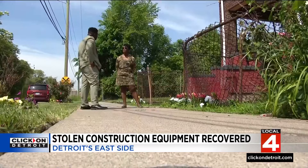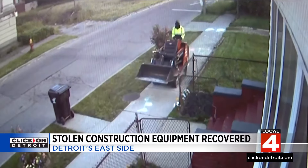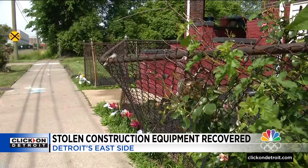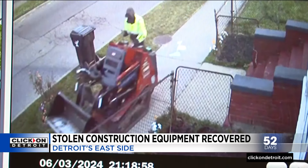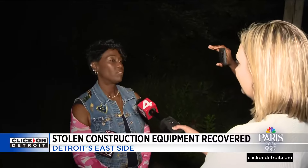A nearby homeowner spotted the missing machine on surveillance camera damaging her property, her fence taking the brunt of it. It was clear the equipment had been stolen. The homeowner, Valencia Daniel, called us about it and we aired the story at six. Someone watching the story realized they'd seen that stolen bobcat somewhere it shouldn't be. 'A neighbor came to my house and told me that she knew where it was and I really appreciated that.'